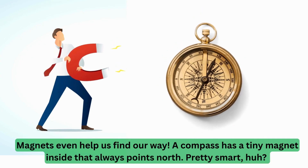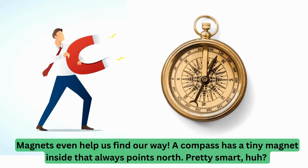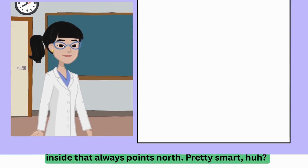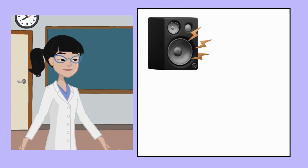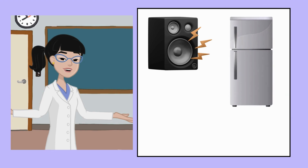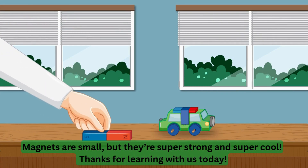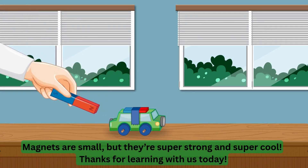Magnets even help us find our way. A compass has a tiny magnet inside that always points north. Pretty smart, huh? Magnets are hiding all around us — in speakers, fridges, and even inside your favorite toys. Magnets are small, but they're super strong and super cool!